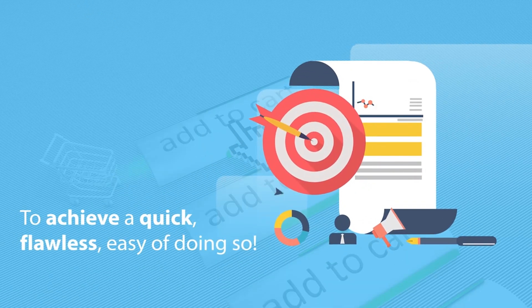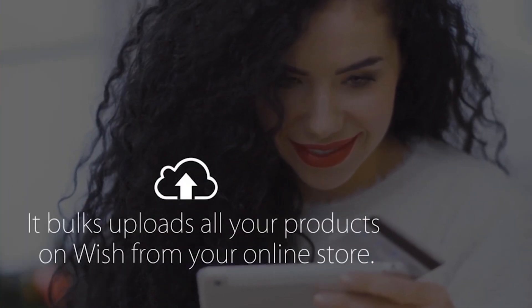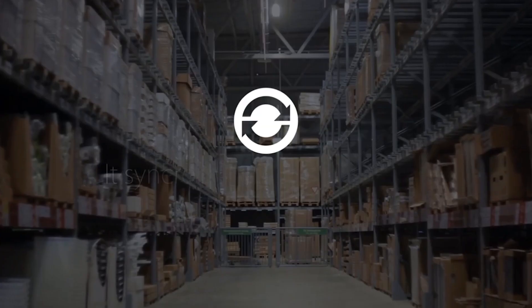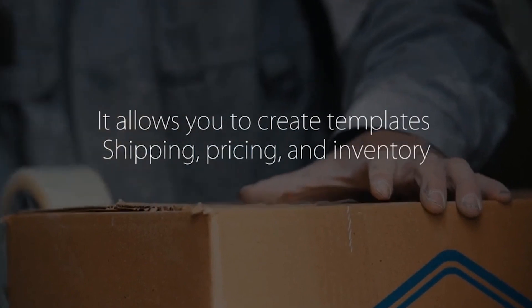But to achieve a quick, flawless, and easy way of doing so, the Wish Integration app by CedCommerce provides a wide range of features. It bulk uploads all your products on Wish from your online store, and manages all your orders by fetching and creating them in a single place.